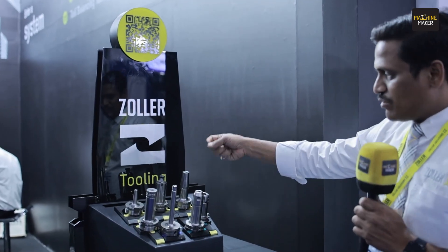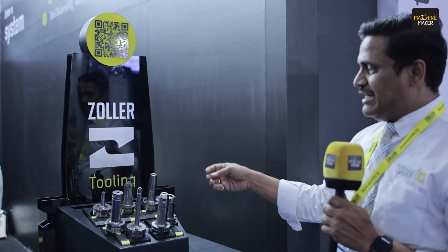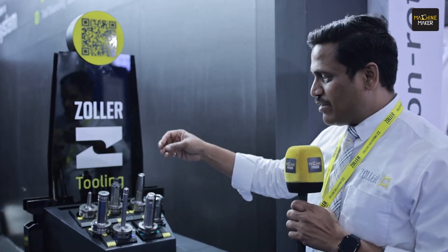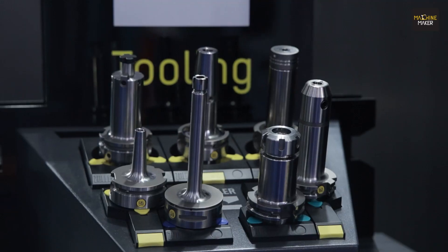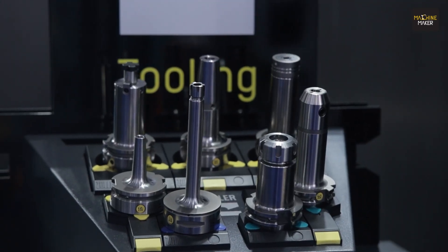Our first product is the Zoller tooling solution, where we have a wide range of tooling solutions starting from our shrink fit holders, shell mill holders, ER holders, side lock holders with through coolant, ER mini, and a special Hawkeye series which can definitely be used for high productivity and high machinability.